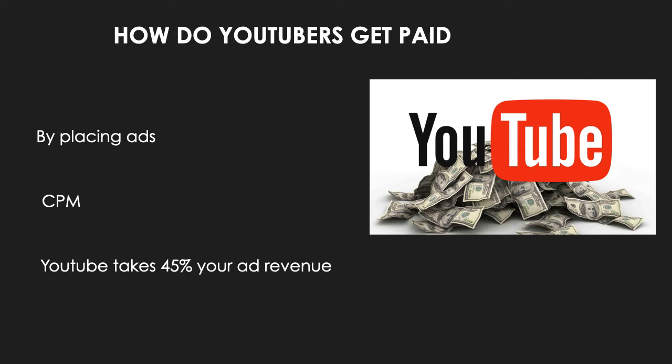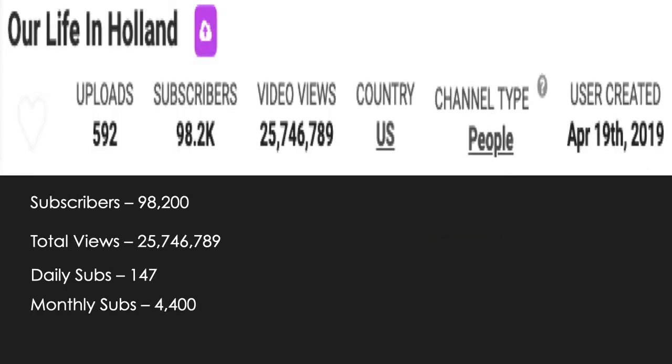The CPM is calculated based on how many people watch the videos and where they are watching from. Other factors that affect CPM include demographics, content, gender, and time of watch. YouTube will also take 45% of your revenue from advertising. In 2019, advertisers spent an average of three dollars per 1,000 video views.